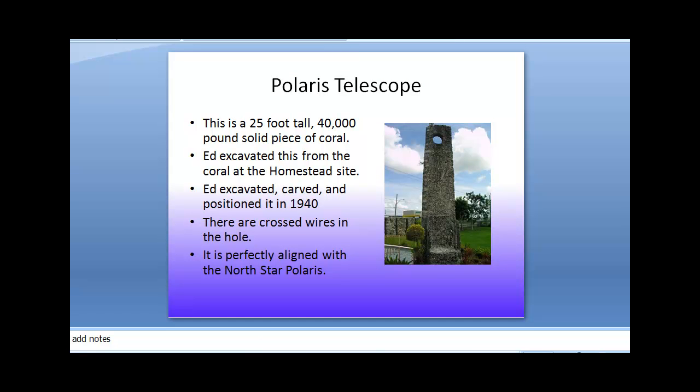The Polaris Telescope is an amazing structure. It's a 25-foot tall, 40,000-pound solid piece of coral. You'll notice at the top there is a hole boarded up here. Ed excavated this from the original coral here at the castle. There were originally three excavation sites — two are covered up now, one is still visible. Ed excavated, carved, and positioned this stone in 1940. This sits about six feet in the ground. There are crosshairs or crossed wires in this hole and it is perfectly aligned with the North Star, Polaris.